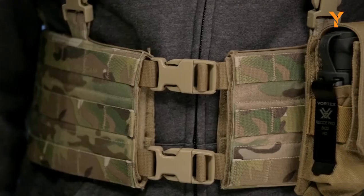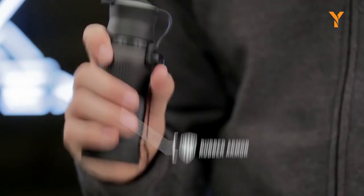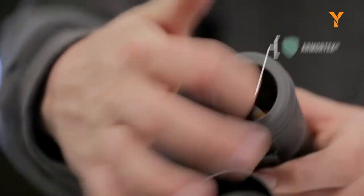Not only is the RecPro built for performance, but it's also built to last. The textured rubber armor improves your grip and enhances durability, while the armored coatings protect your lenses from scratches, oils, and dirt.